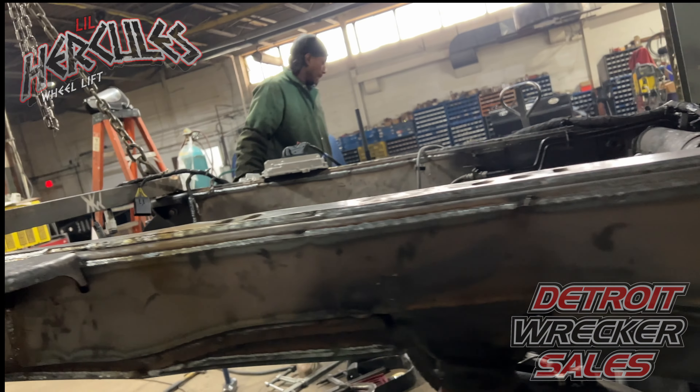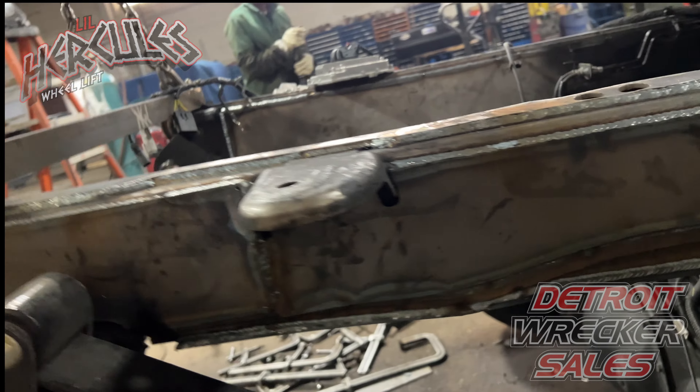After we weld the pads on, we'll paint the rest of it and undercoat the rest of it.